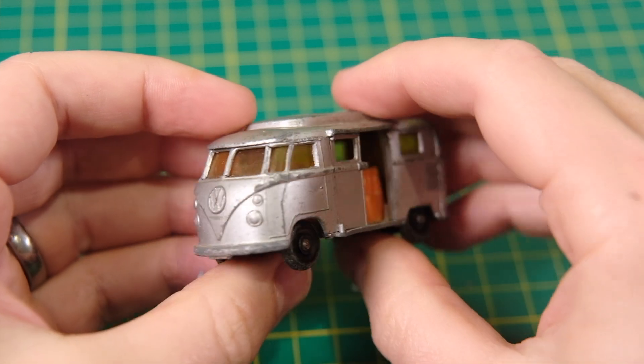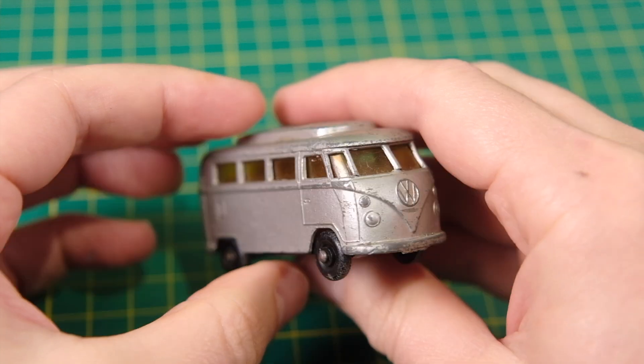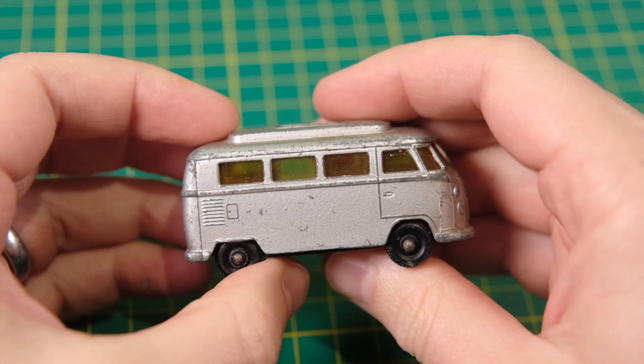Hello and welcome to DieCastRestos. My name's Jason and this is the Lesney Matchbox 34 seat Volkswagen Camper.